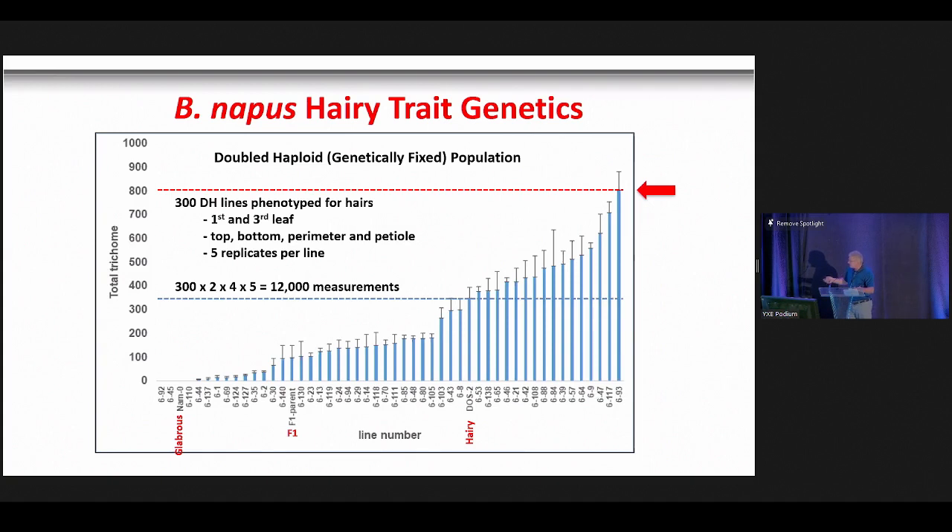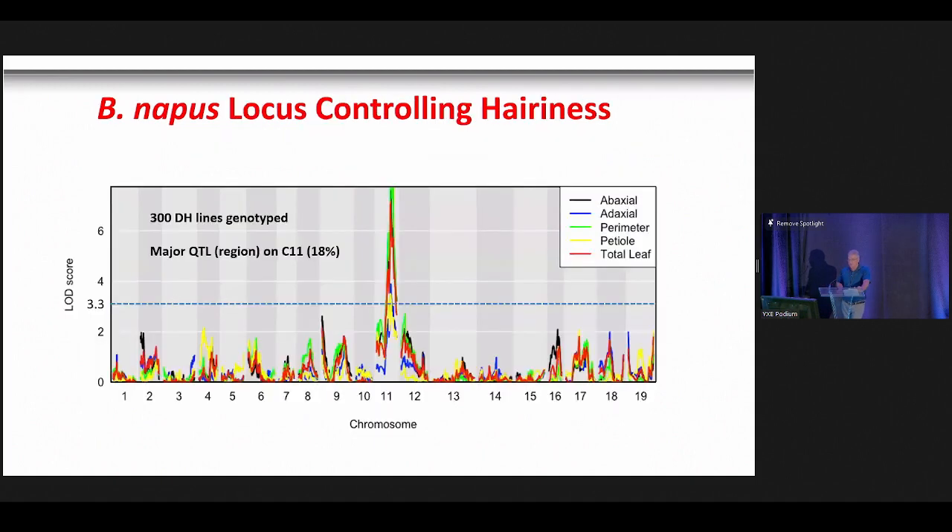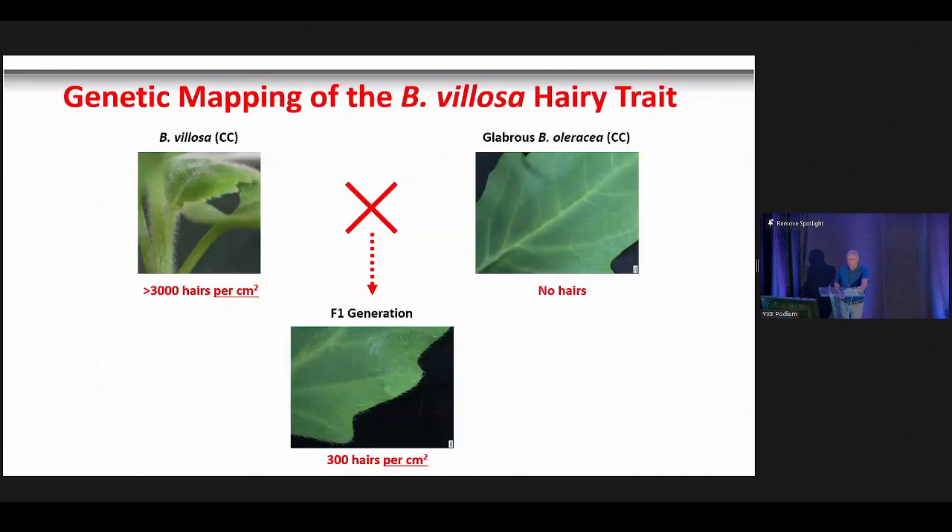Within the population, we saw a continuous trait as expected, but also found lines with far more hairs than the hairy parent — the hairy parent had about 350 trichomes per leaf, while some fixed lines have upwards of 800 hairs per leaf. We already see an effect on flea beetle feeding at 350, so 800 should be substantial. Coupling the phenotyping data with genotyping and genetic markers, we identified a very strong QTL representing about 18% of the variation on chromosome 11, responsible for hairs on the top, bottom, perimeter, and petiole of the leaf.